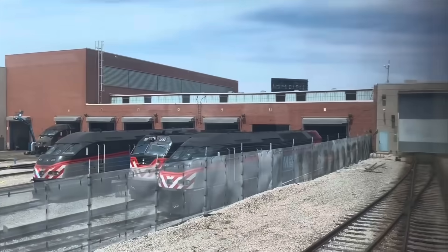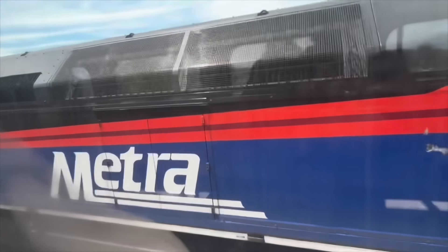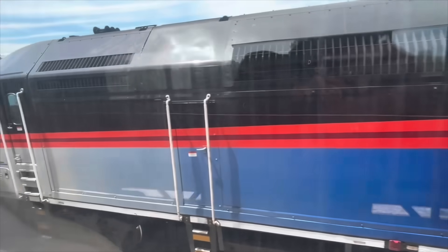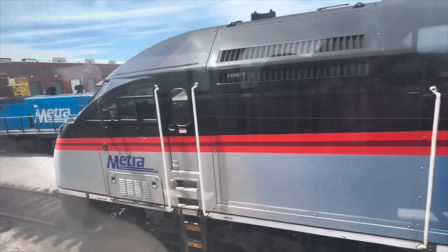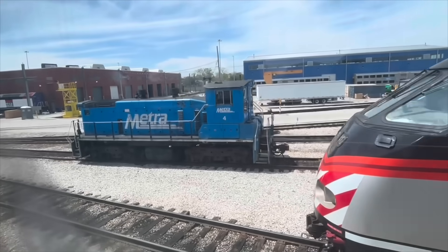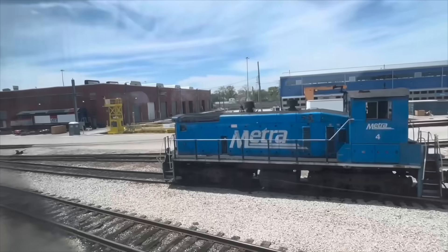Metra will either run trains themselves, like here on the Rock Island District, or they will have a contract with a freight railroad to run the passenger service. For example, freight company BNSF still operates the Metra-BNSF line, but Metra takes care of tickets and branding and such. In a few cases, Metra owns their own tracks, and the Rock Island District is one of them.